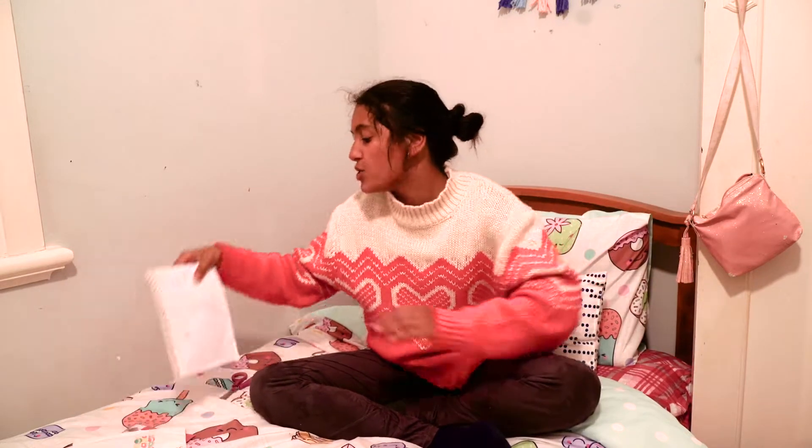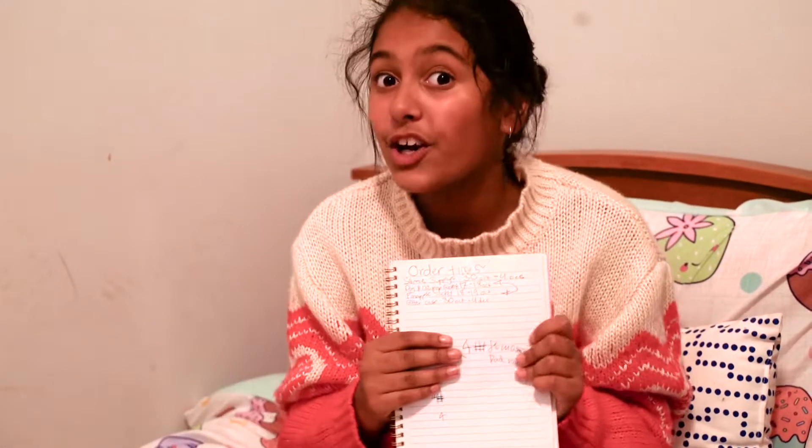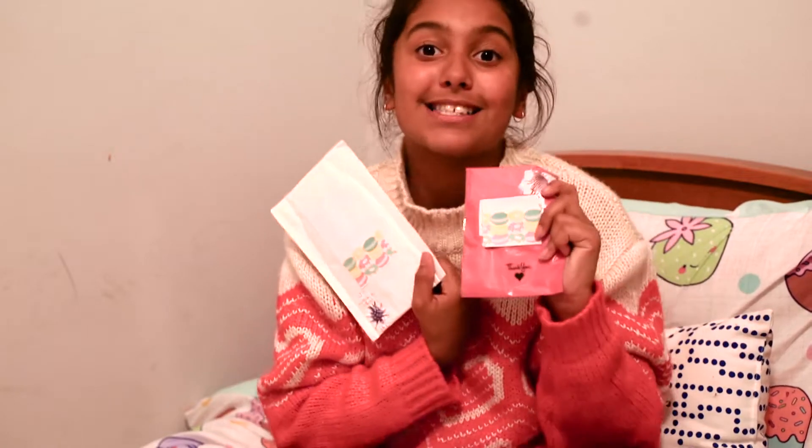Hey, what's up you guys and welcome back to my channel! As you can probably tell from that window, it is very dark and late, but my mail that I ordered on eBay just arrived at my house and I'm super excited. I was so organized — I even wrote down all the orders and arrival times. Unfortunately only two are here today; I've got two more packages but one is a really big package so that'll be in a separate video.